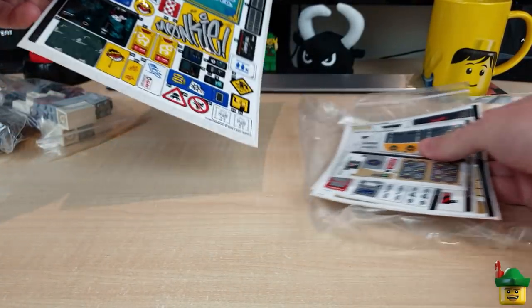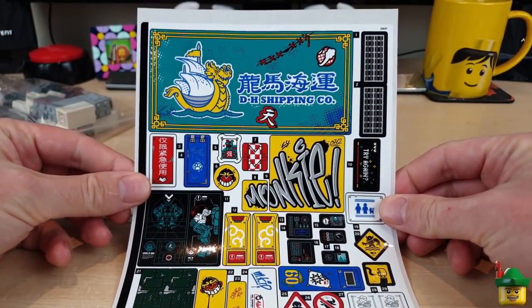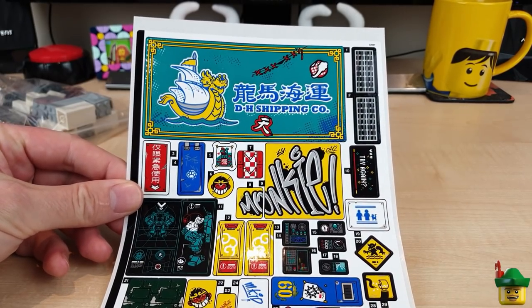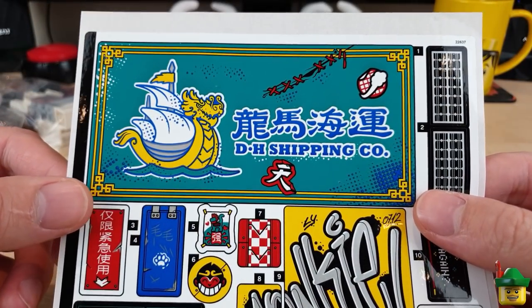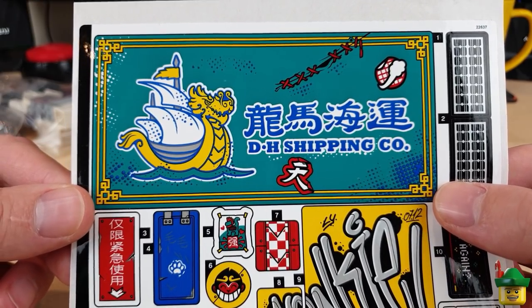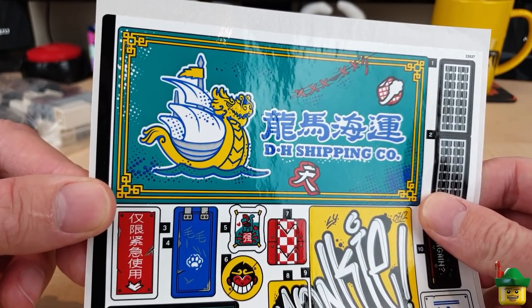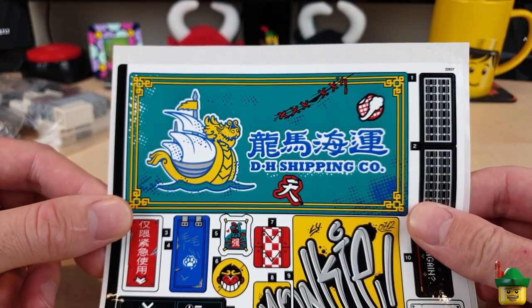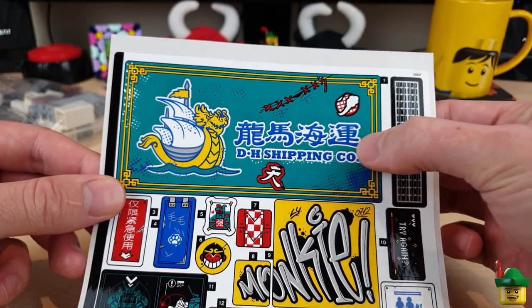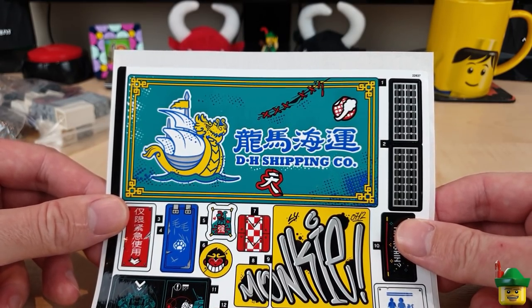There are some things that I was really looking forward to or had on my list for quite a long time. Wow, that one is huge isn't it — so you can probably work out what the first extravagance was. It was this sticker sheet from the Monkey Kid Team Secret HQ 80013, and I really wanted it for this absolutely huge advert for DH Shipping Co. It's just really good colours — that teal — and some really good iconography, and even the Chinese symbols make it very realistic. I really like that very much indeed.